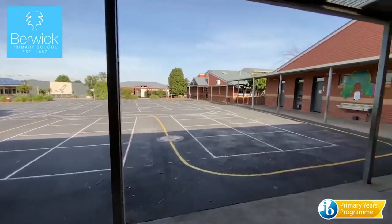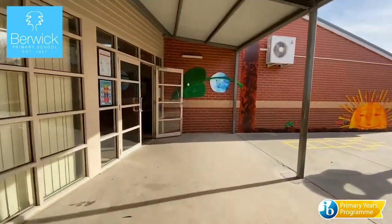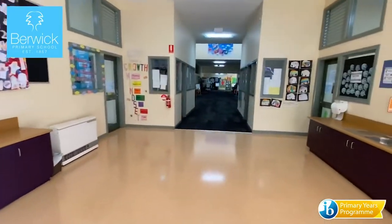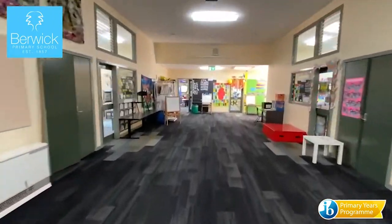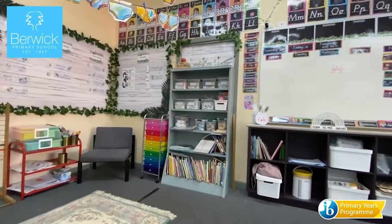Berwick Primary School is one of only 37 public primary schools in the state that is an authorised International Baccalaureate school. We offer the IB's Primary Years Program, which is an exciting curriculum framework that focuses on challenging students to inquire into real life issues and opportunities at both a local and global level.